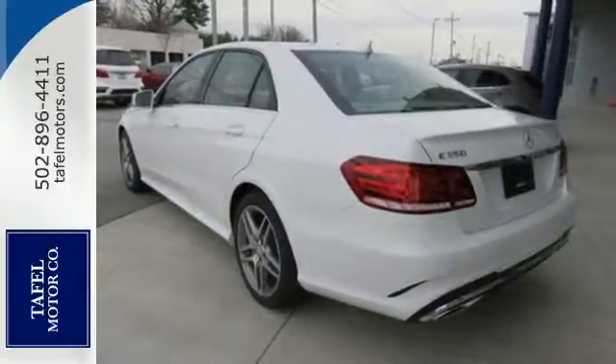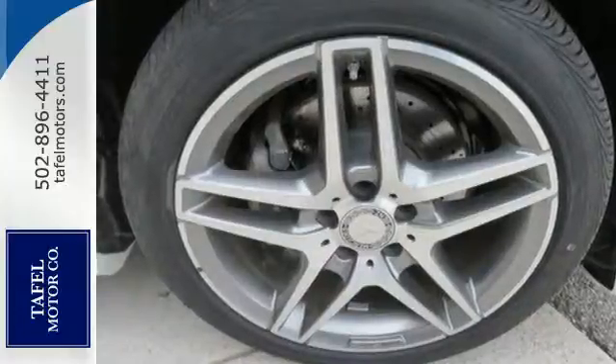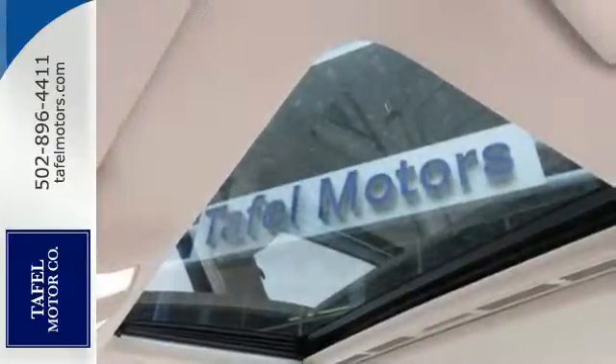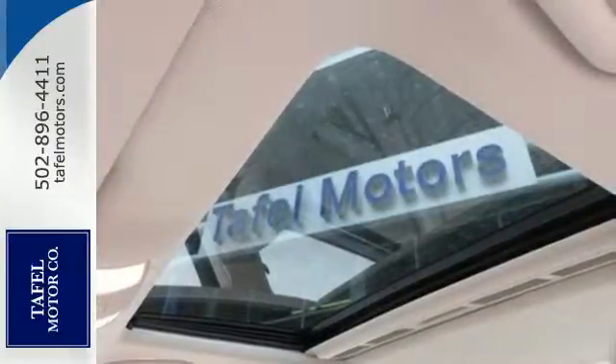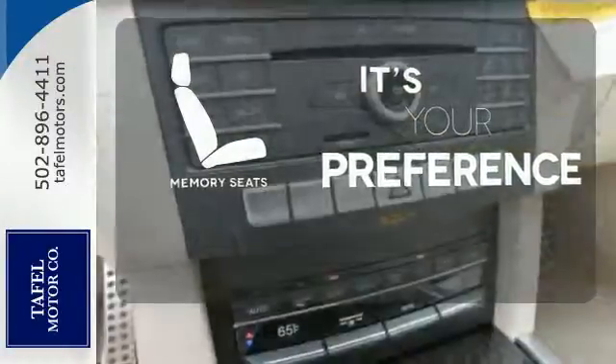You'll also find safety features like Pre-Save, Attention Assist, and Collision Prevention Assist Plus. Then you hit the gas and the engine proves that this E-Class is tailored for you in every way. The memory seats will adjust to your preferred position so you are always riding comfortably.